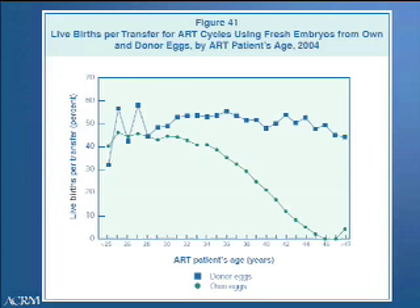In this graph, the line with circles depicts the live birth rate in women using their own eggs relative to age. A decline in fertility and therefore live births is seen starting at around age 35, and this decline becomes even more rapid at age 37. Every year thereafter, the pregnancy rate decreases in women using their own eggs. In comparison, women who use donor eggs have no significant decrease in pregnancy rates despite increasing maternal age.